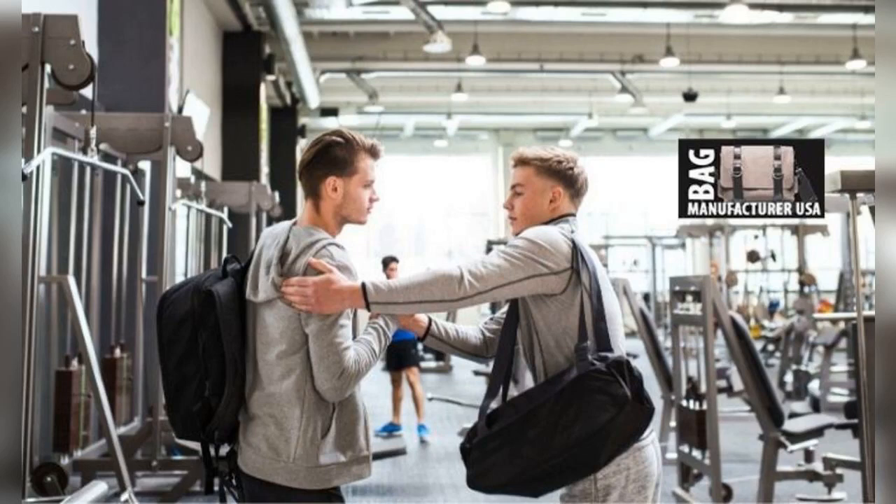Business owners, talk to a designer gym bags manufacturer if you want these remarkable gym bags as part of your store's collection. Call right now and place a bulk order.